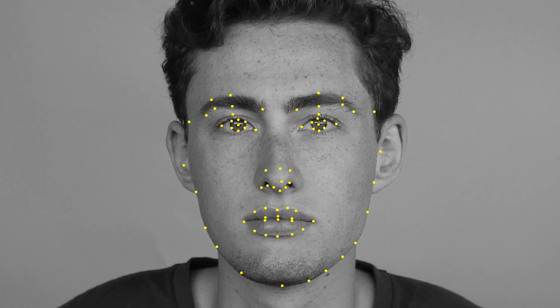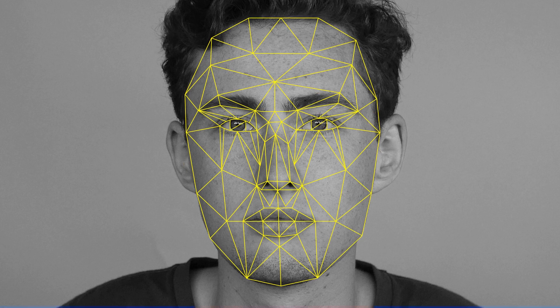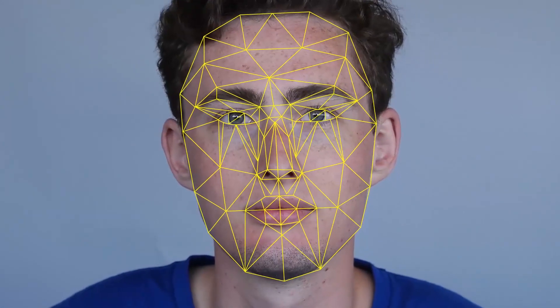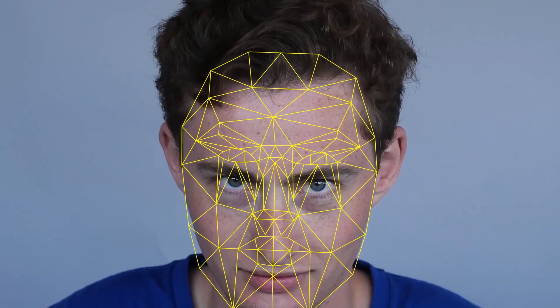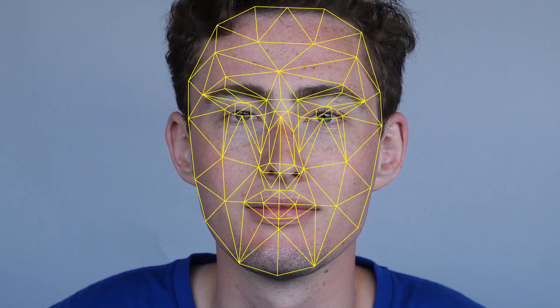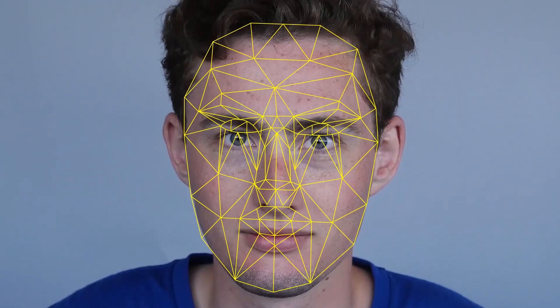Once it locates your facial features, those points are used as coordinates to create a mesh — a 3D mask that can move, rotate, and scale along with your face as the video data comes in for every frame. And once they've got that, they can do a lot with it.